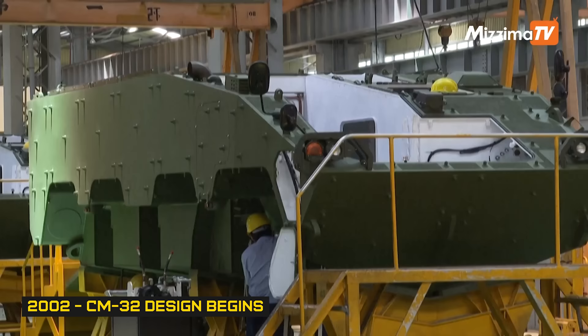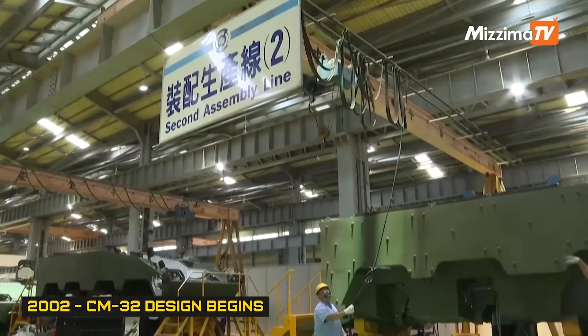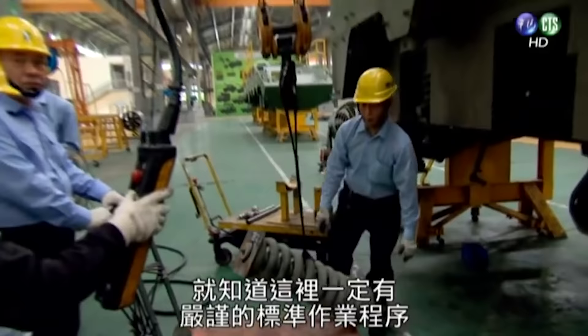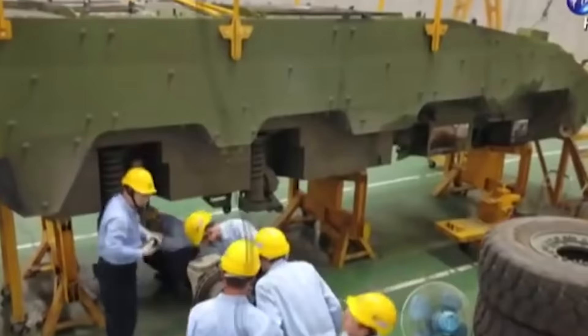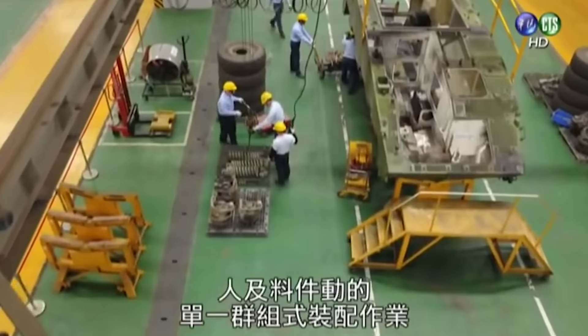After only a decade with the CM-31 in limited production, the RCA began a design initiative to replace it starting in 2002. Design of the new CM-32 was given to Taiwan's own Ordnance Readiness Development Center, their government-based design bureau. Work was also eventually done by the National Chung-Shan Institute of Science and Technology, an important part of Taiwan's military-industrial complex operating since 1969 — a major turning point for Taiwan's defense strategy, seen as key for retaining independence and sovereignty.